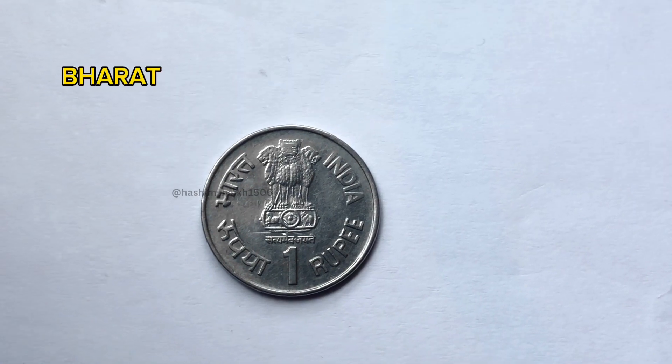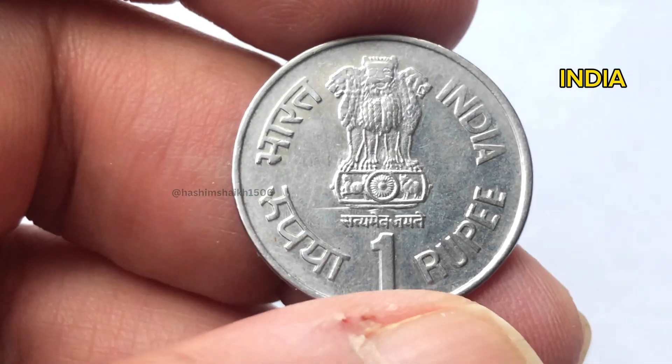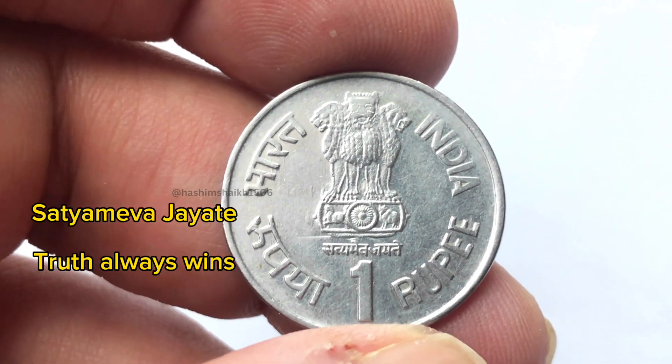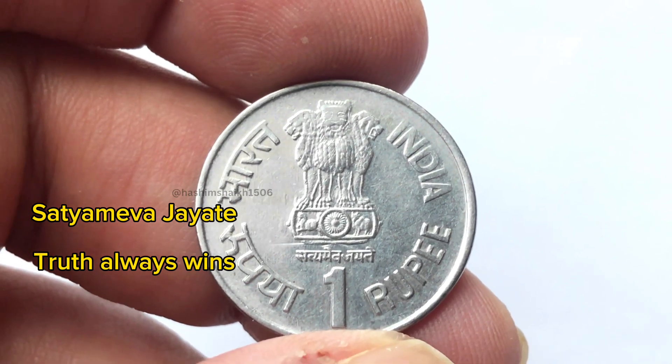You can see it. On the left side, India is written. On the right side of India, on the left side of Ashoka's emblem, this is a coat of arms. It is written in India. It is written at the bottom of the line — it means truth always wins.